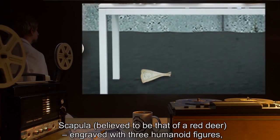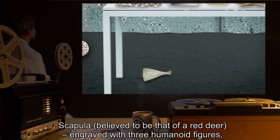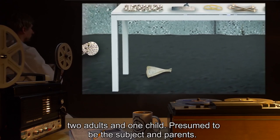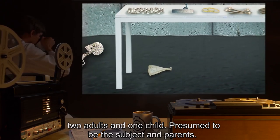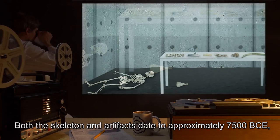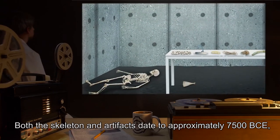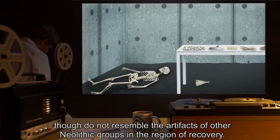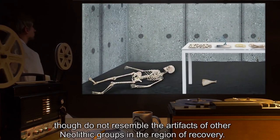A scapula, believed to be that of a red deer, engraved with three humanoid figures — two adults and one child — presumed to be the subject and parents. Both the skeleton and artifacts date to approximately 7500 BCE, though do not resemble the artifacts of other Neolithic groups in the region of recovery.